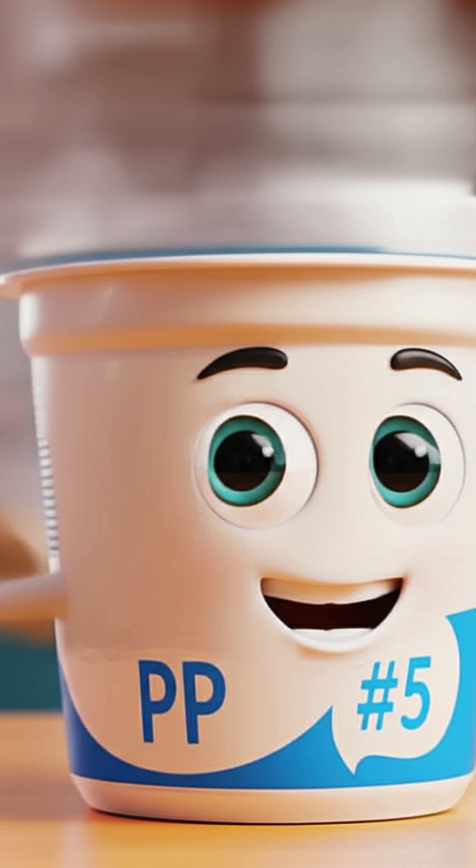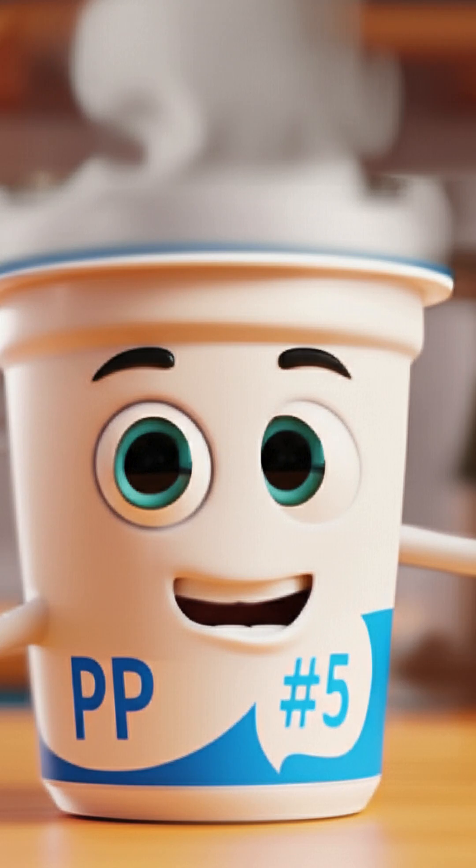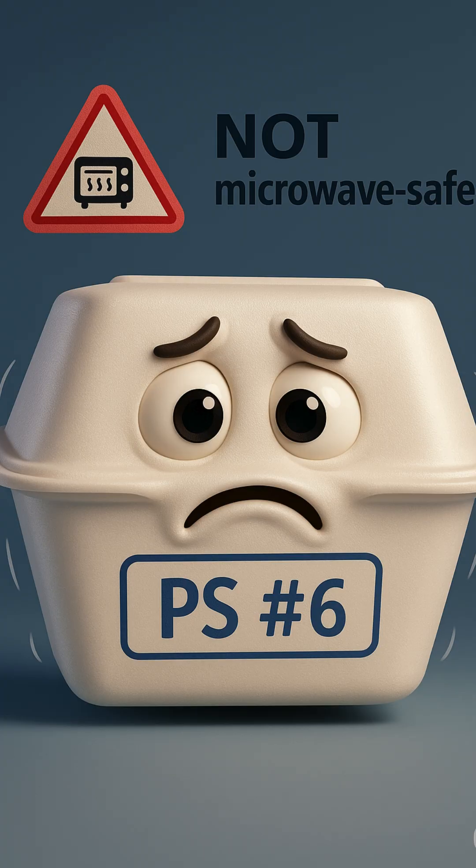And I'm PP, number five. I can handle heat like a champ. Great for yogurt cups, hot fill products, and reusable containers.